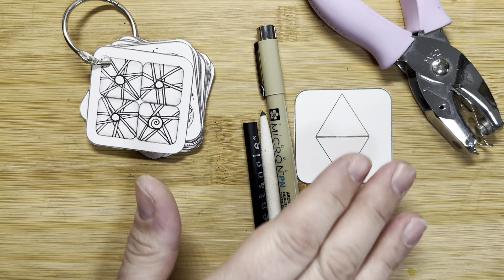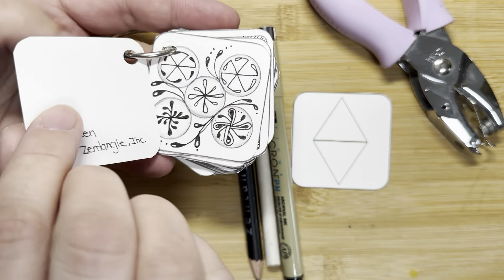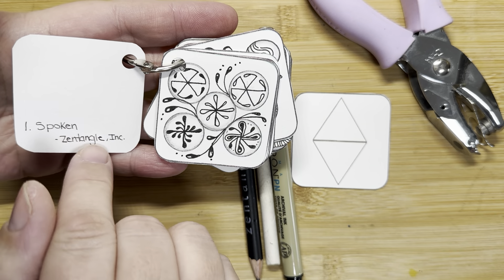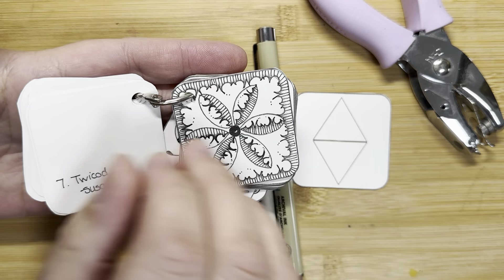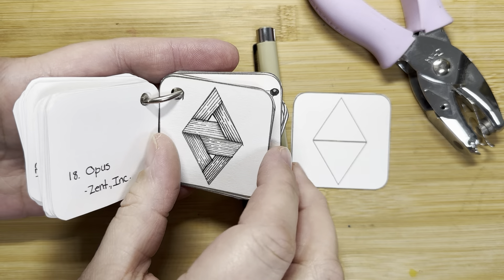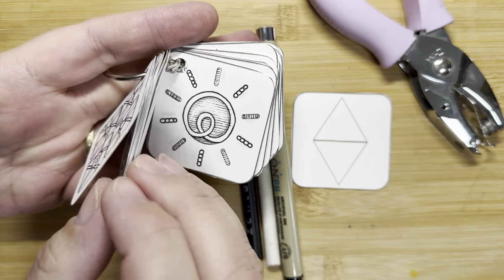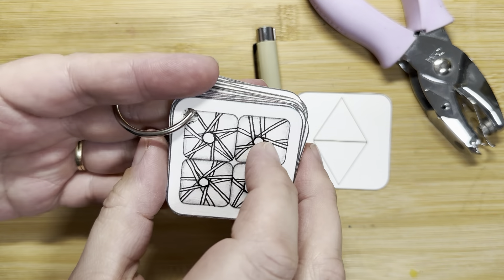I wanted to show you before we do the last one — this is what I have done with all of the fragments. I just cut them out of the large printouts, the large templates, and I have written their name and who created them on the back. Then punched a hole in the corner, which some of you don't want to ruin your art by putting a hole in the corner. But for me, I'm going to put this in my little carry case as reminders and suggestions of things that I can do on my regular tiles.